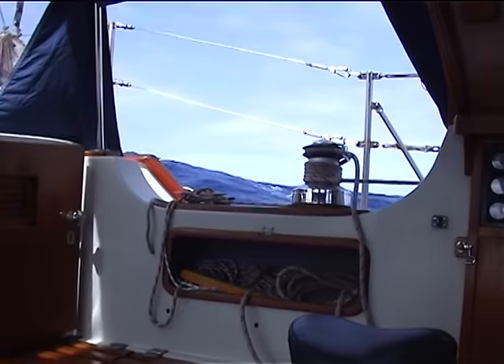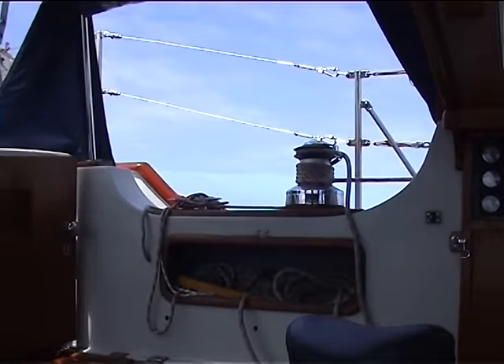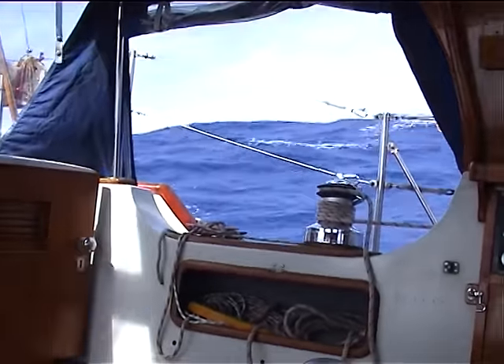Sailing in the South Atlantic in the south-east trade winds had been wonderful, with fresh winds and beautiful blue seas with big but long swells.